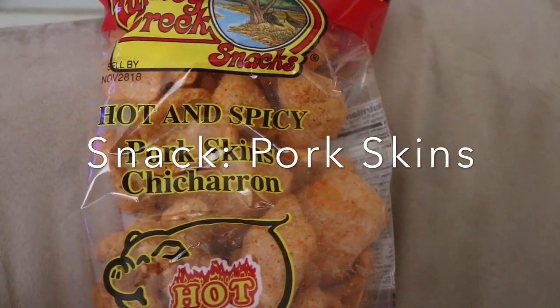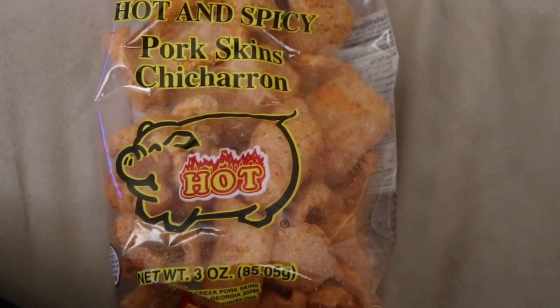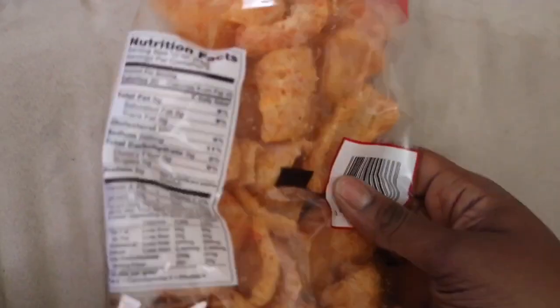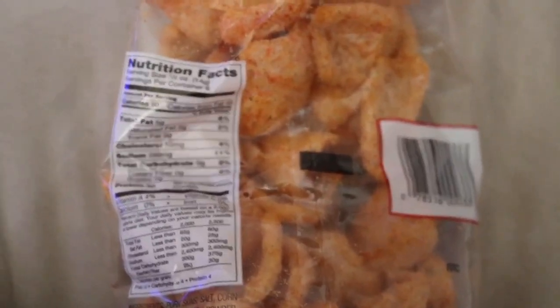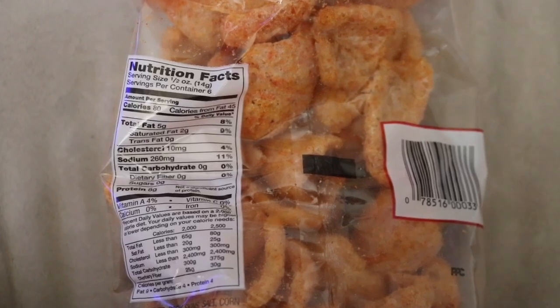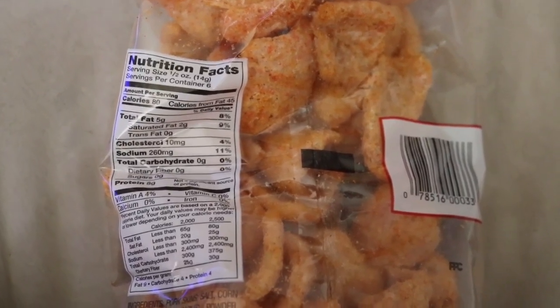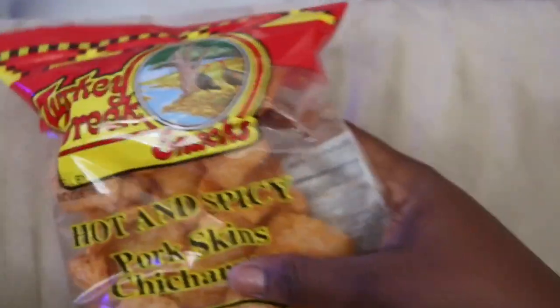For my snack I'm having some hot pork skins. This is like everyone's go-to snack on keto — zero grams of carbs, five grams of fat for about a half ounce. I'll probably eat just a few. I've never had this brand so I don't know how they taste, but I'll let you know.